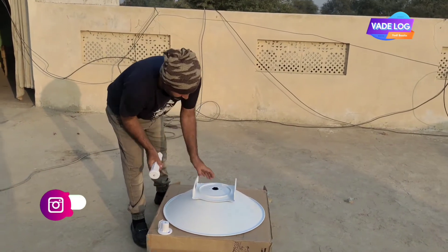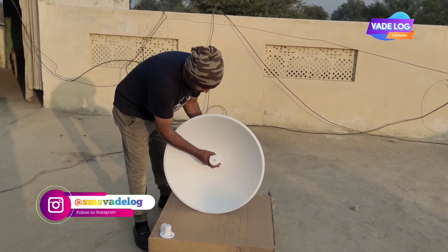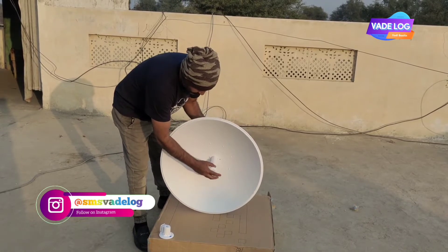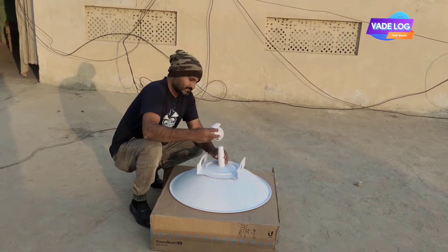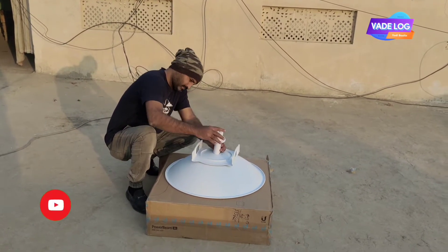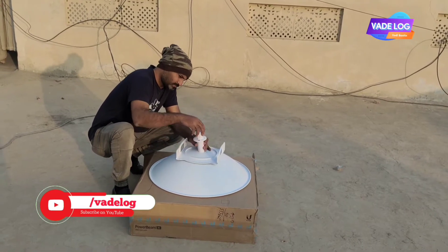Featuring high performance and innovative mechanical design, the PowerBeam AC is versatile and cost-effective to deploy. Designed for improved usability, AirOS V7 is the enhanced operating system for Ubiquiti AirMax AC. It supports AirMax AC protocol and has long-range point-to-point (PTP) link mode.